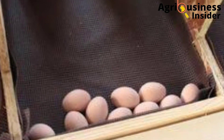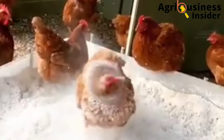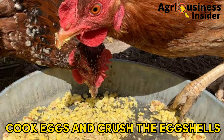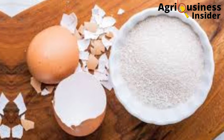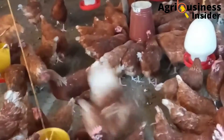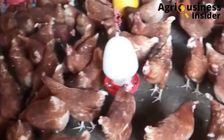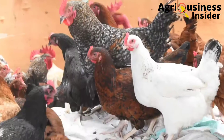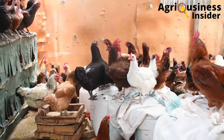Number five is to install roll-away nesting boxes. Roll-away nesting boxes allow eggs to roll away from the laying box into a separate compartment away from the chickens, eliminating the egg from the chickens' sight so they cannot eat it. Number six is to cook eggs and crush eggshells before feeding them to the hens. If you use eggs or eggshells as a nutrient source, make sure eggs are cooked, dried, and crushed before being mixed with feed, and eggshells are crushed into powder form before being added to feed rations.